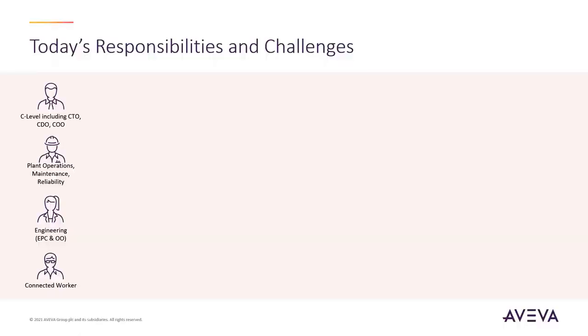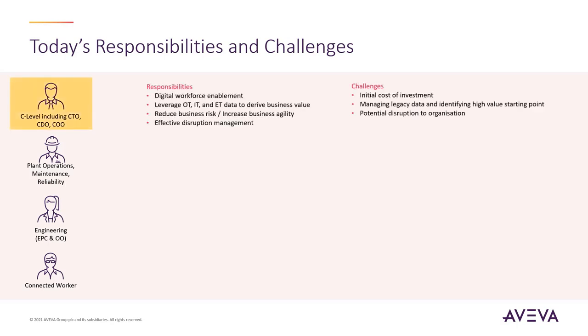Here at Aviva we understand your daily responsibilities and challenges. In this demonstration we want to emphasize how our solutions support the daily challenges of the four personas shown on screen. As a member of the executive team, it is important to have cost-effective solutions that are easily implemented and adopted, but they are restricted by budget and new implementation could cause potential disruption to the organization.